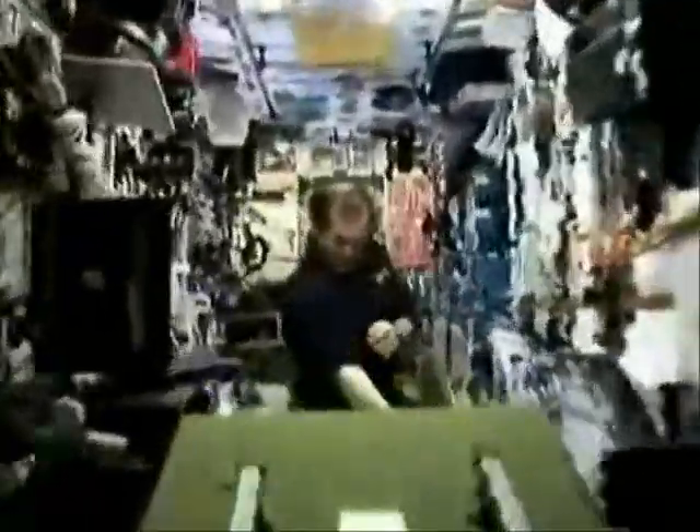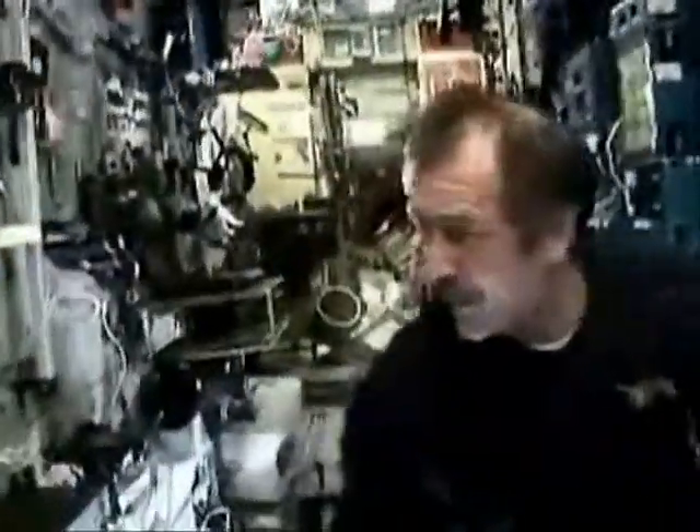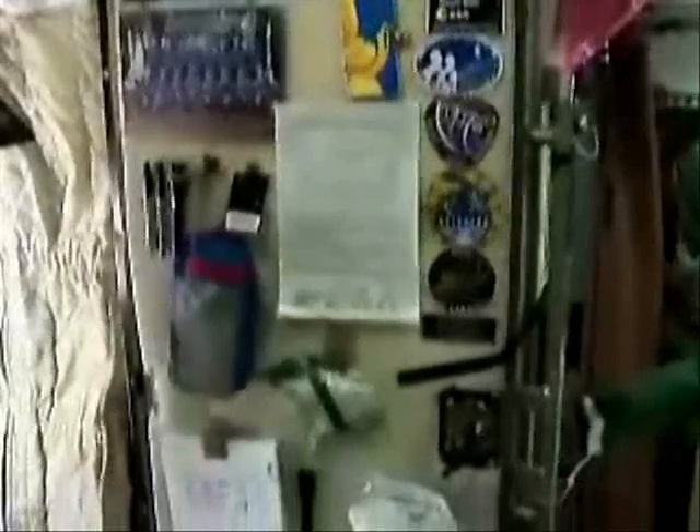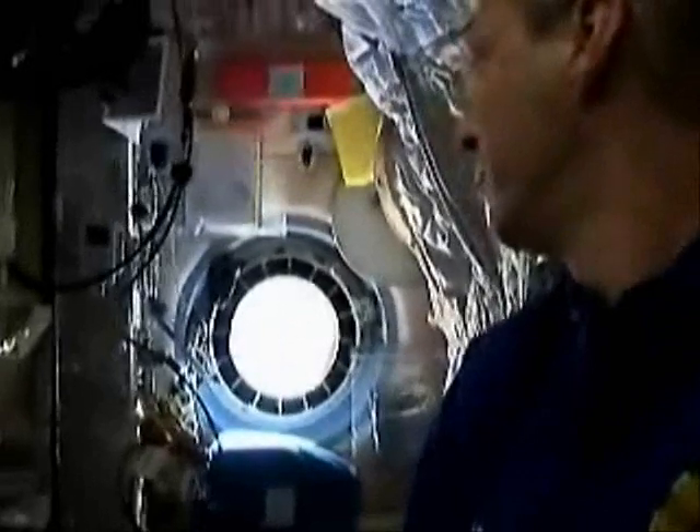Important parts of the life maintenance systems are located in the service module — the table at which meals are eaten, the bench at which the crew attend to their assigned daily tasks, and the toilet. And this is the door to Thomas's bedroom, which has an area of only 0.6 square meters. This small space, where a sleeping bag is fastened to the wall, can however be personalized a little with family pictures and other small items. The special thing about this room is the window and the wonderful view of the Earth and the horizon before falling asleep.